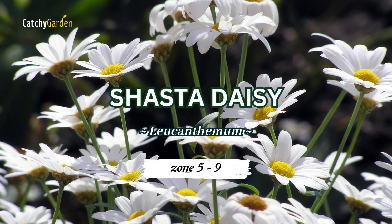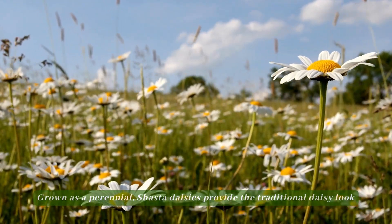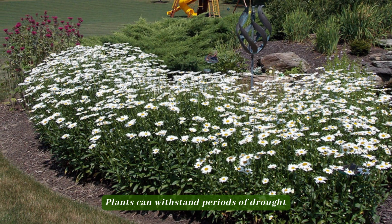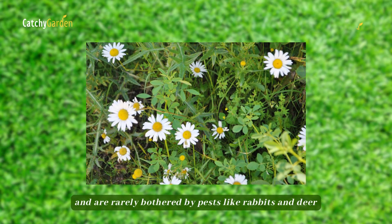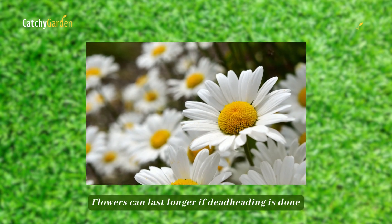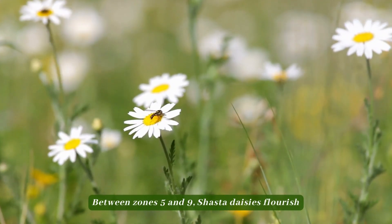Number 4: Shasta Daisy. Grown as a perennial, Shasta daisies provide the traditional daisy look with their white petals and sunny yellow centers. Plants can withstand periods of drought and are rarely bothered by pests like rabbits and deer, and bloom throughout the year. In hotter regions, leaves may persist year-round. Flowers can last longer if deadheading is done, although it's not required. Between zones 5 to 9, Shasta daisies flourish.